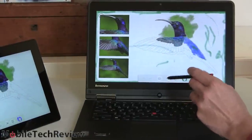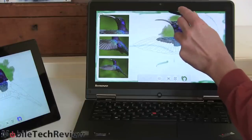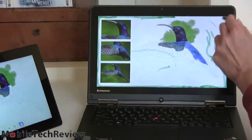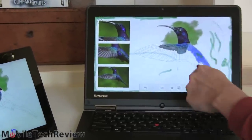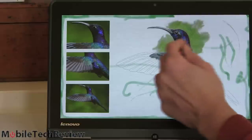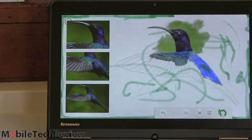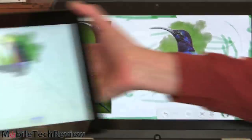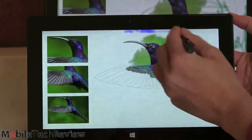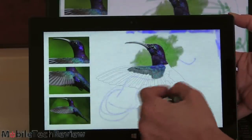The digitizers on these behave very similarly. As you can see in our review footage, you can draw right to the edges on both devices. In eraser mode you can erase lines and get pretty close to the edges. It's pressure sensitive — using Fresh Paint right now, you can get a variety of line widths. Both devices work perfectly well for drawing and note taking with good tracking speed.